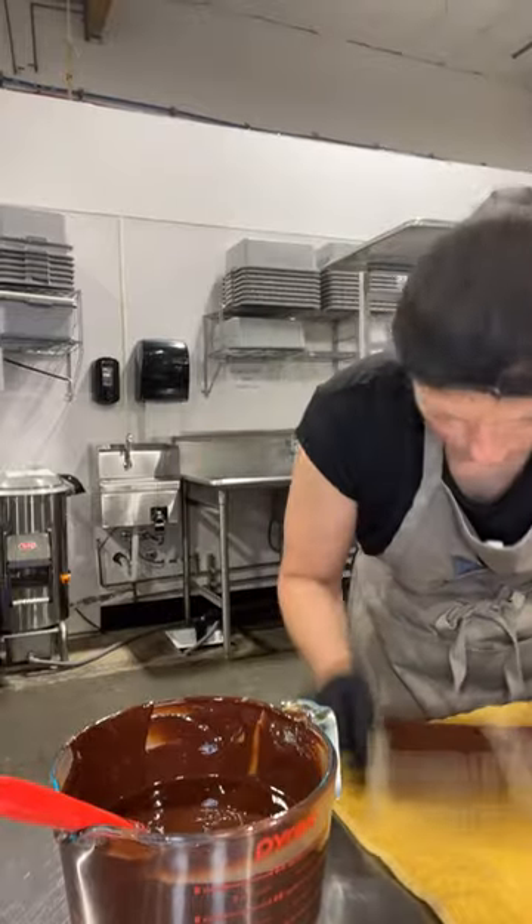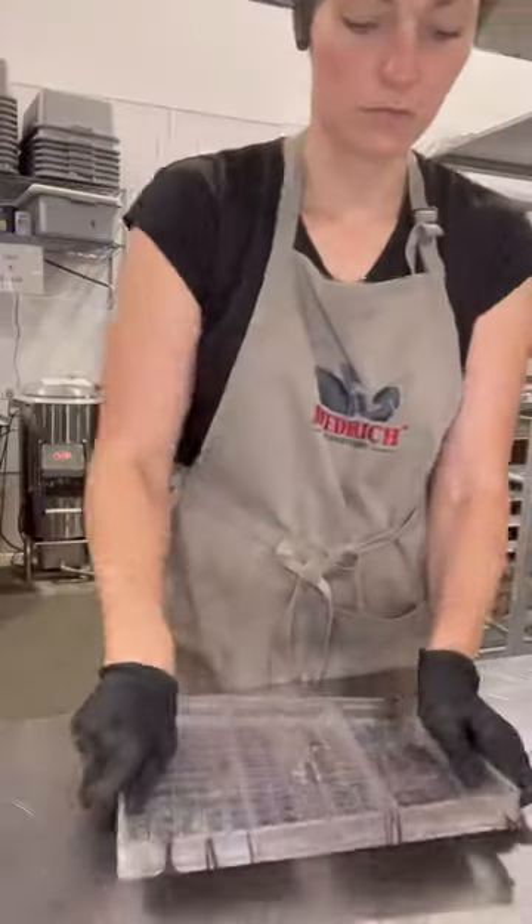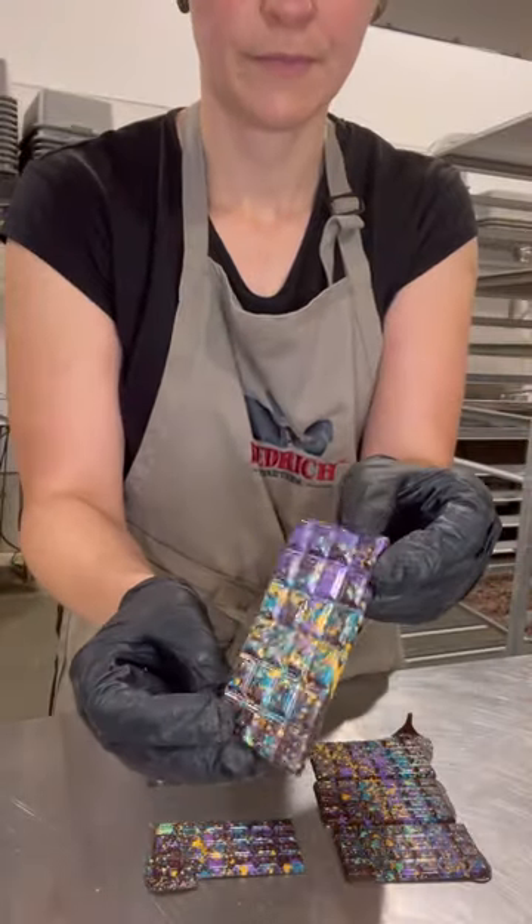And then I knock out the air bubbles — I always think this looks kind of fun when it's beat up — and this is how the bars look like.